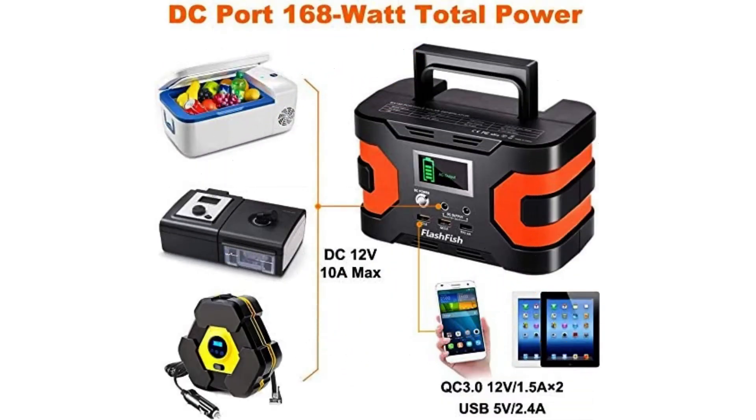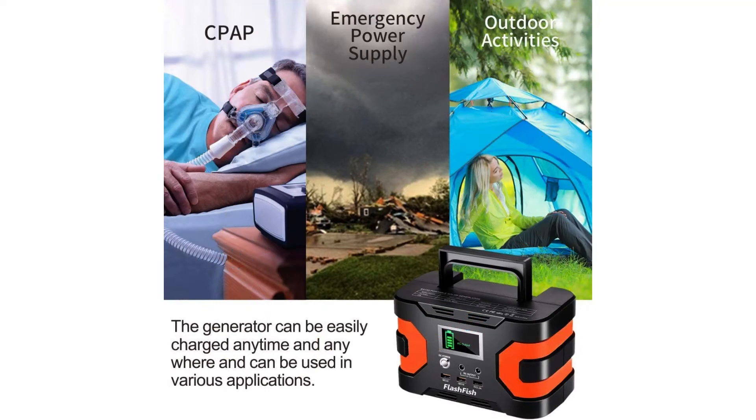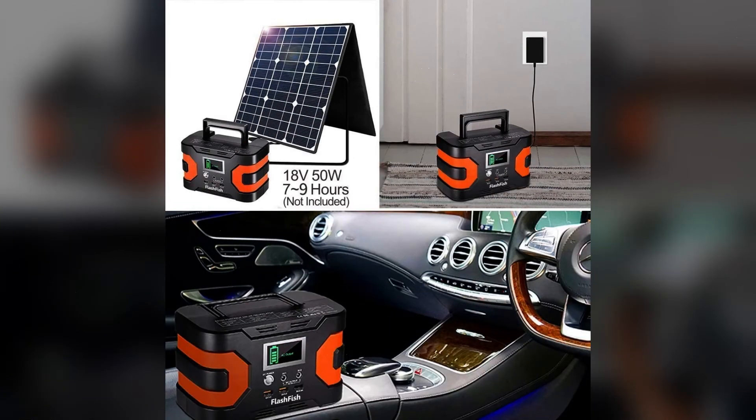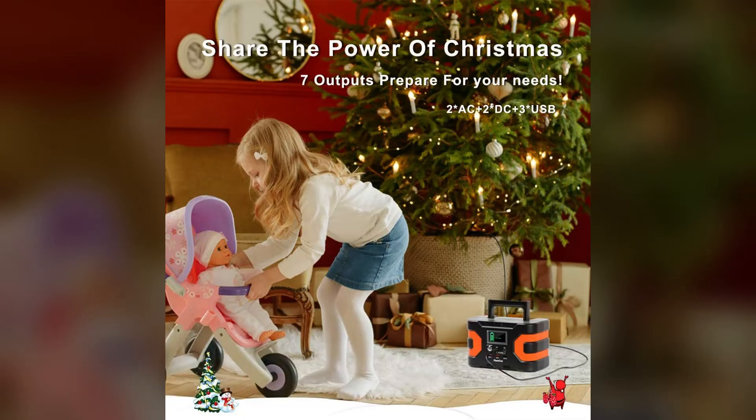This device has three types of outputs, including two 110V AC outlets for charging a laptop or tablet, three USB ports — two of which are rapid-charging connectors — and two DC connectors that may be used to power tools. It can provide consistent charging for many devices simultaneously, which is convenient for on-the-go users. I really appreciated how light and compact it is — this device weighs only 4.5 pounds, making it easy to transport anywhere.